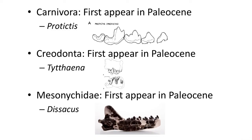Let's look at the earliest members of each of these three groups. In the Paleocene, the first three carnivorous mammals lived in the new era after the extinction of the dinosaurs. Among the Carnivora we have Protictis, which has a large lower first molar as the sole carnassial tooth. With Creodonta we have Tytthaena, which has multiple carnassial teeth. With Mesonychidae we have Dissacus, with a row of multiple sharp teeth that are somewhat carnassial in nature but are more simple scissor-like teeth.